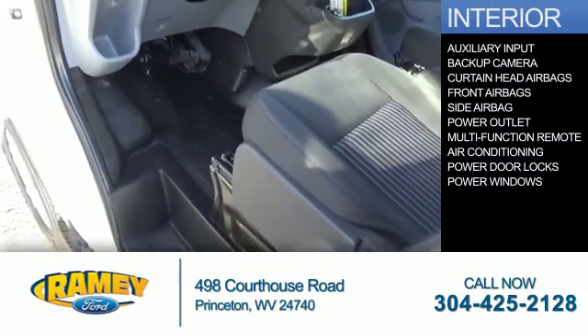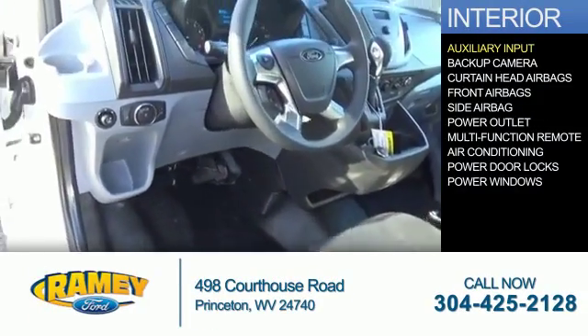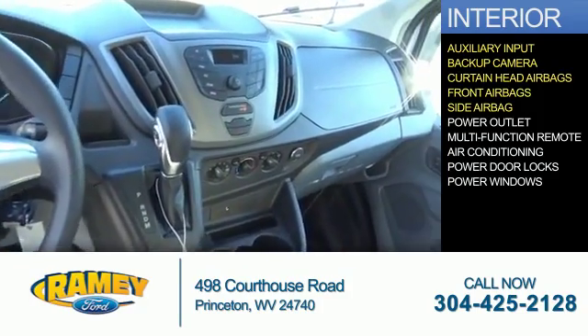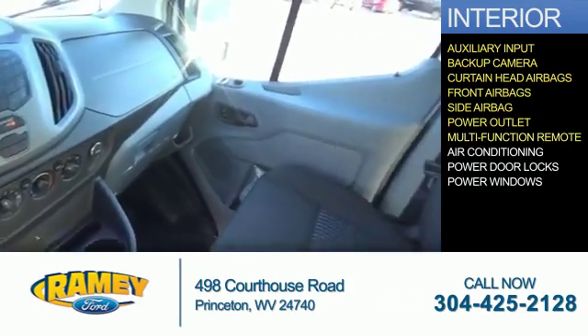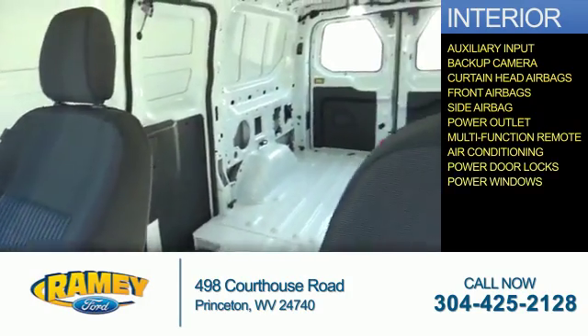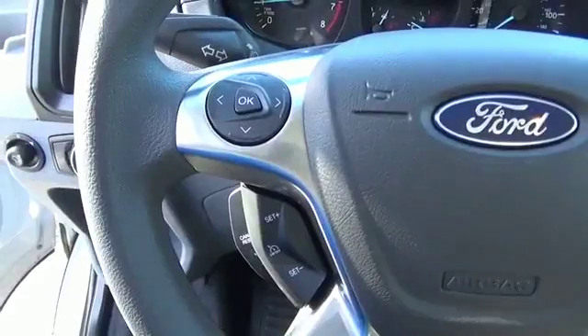Inside you'll find an auxiliary input, a backup camera, curtain head airbags, front airbags, side airbags, power outlets, a multifunction remote, air conditioning, power door locks, power windows — great quality at a great price.